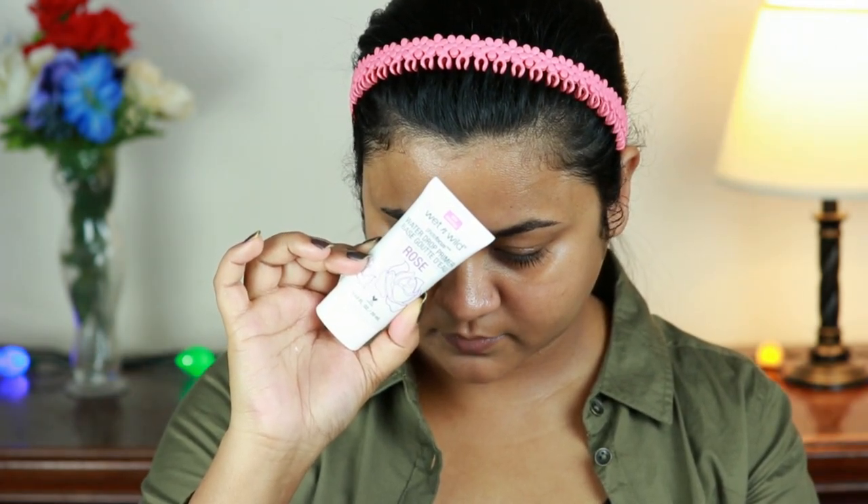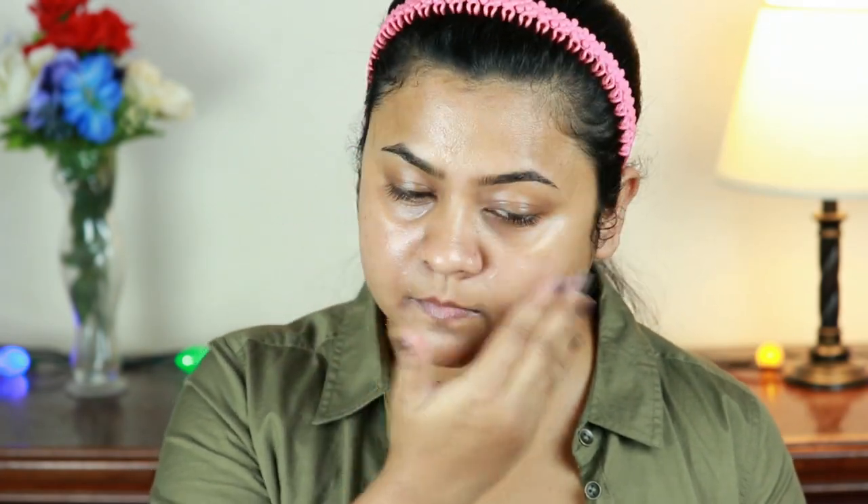This is another favorite of mine. This primer gives my face a very healthy glow, it does not dry out my skin, and it also extends the wear time of my makeup — it is just so good.